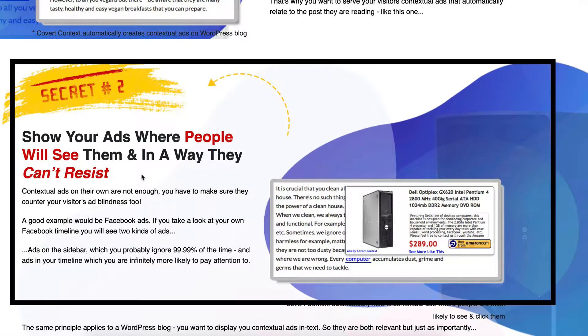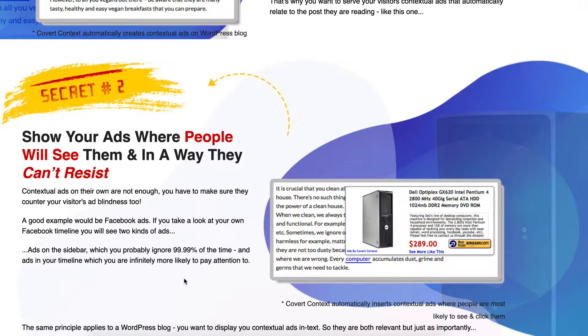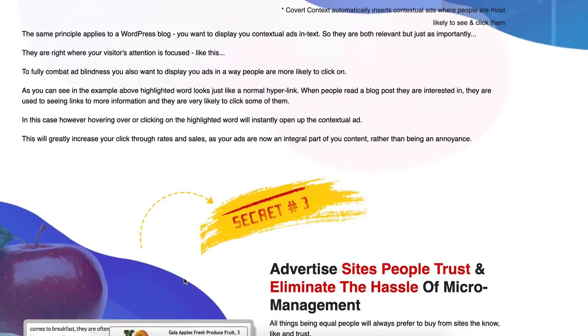Number two: show ads where people will see them and in a way that they can't resist. That's a piece of sales copy, but as you can see those two are actually complementing each other — here you've got your Amazon link there complementing the text. Now if you've got a blog this is something you should really be thinking about, and at $27 I don't think that's too bad.